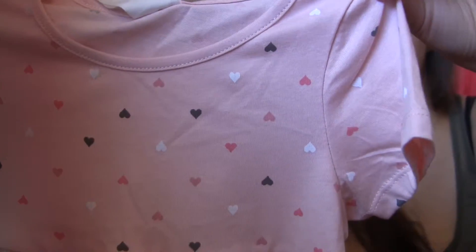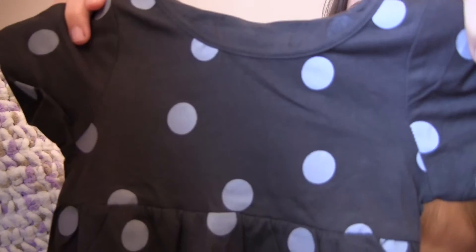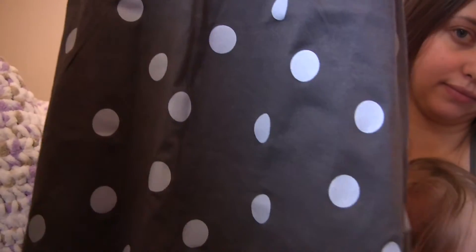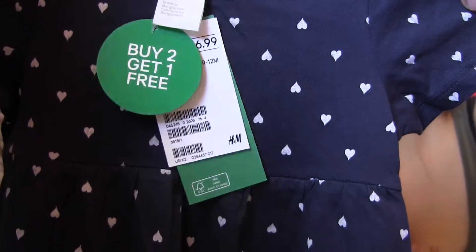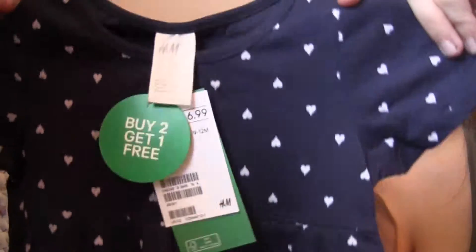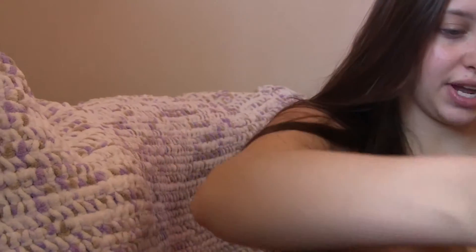Excuse her foot throughout the video because she's crazy! The first three dresses I got were buy two, get one free. The first one from H&M is pink with gray, light pink, dark pink, and white hearts on it — it has a little top part that flows out at the bottom. The second one was the exact same style but dark gray with light gray polka dots. The third was very similar to the first: navy with white hearts. The tags are still on these — they were $7 each, and with the buy two, get one free deal that was a great price.